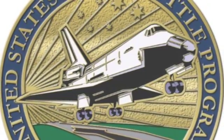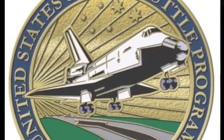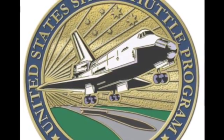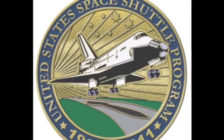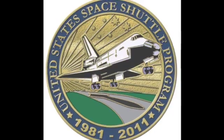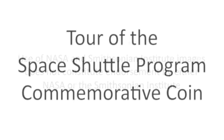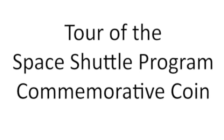That's the space shuttle program commemorative coin. I'm really excited about this one for a lot of reasons, not the least of which is it's got the flown metal in it like the Ares-1X coin had. There's also just something about this coin that is just beautiful to look at.